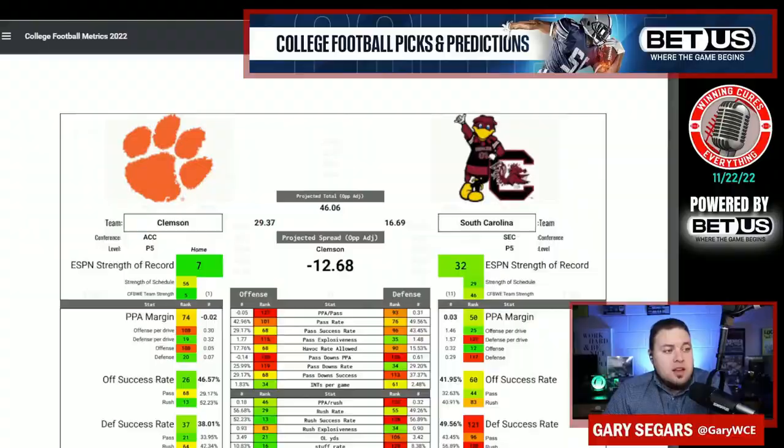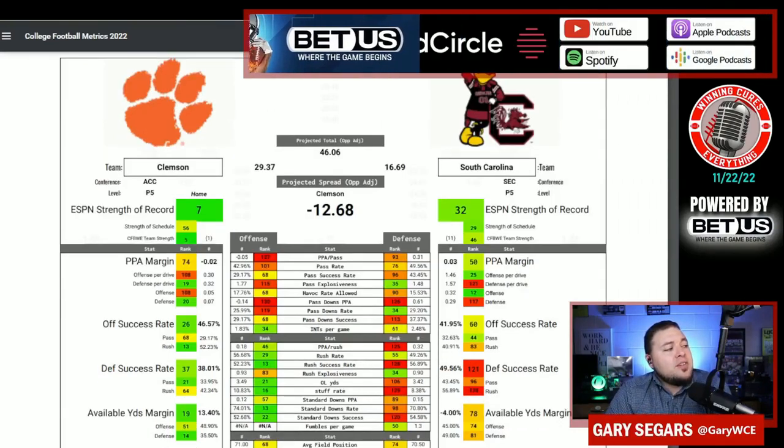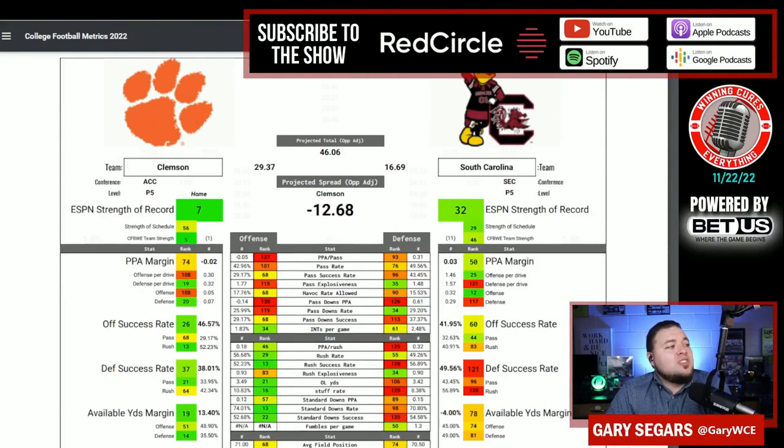Let's go ahead and pull up the stats for you. These stats are over the past five weeks. I've got Clemson winning this game 29 to 17, somewhere around there. So I've got Clemson by like 12 and a half, basically.